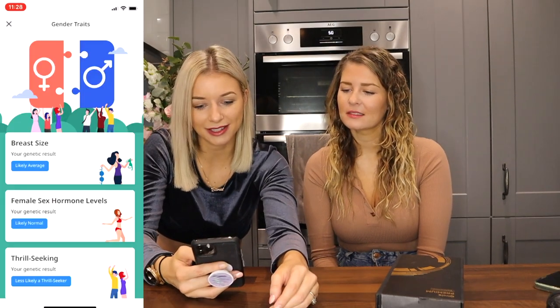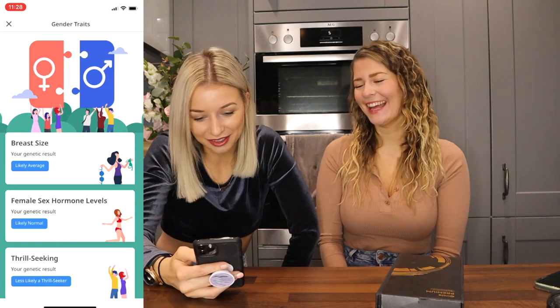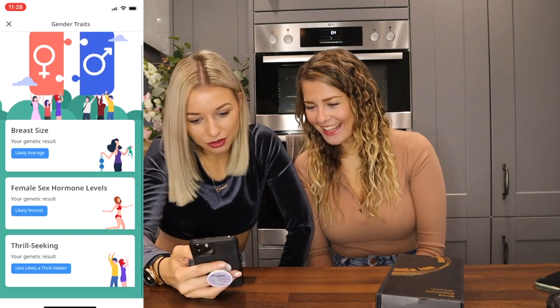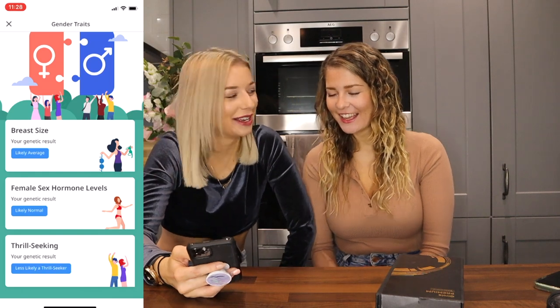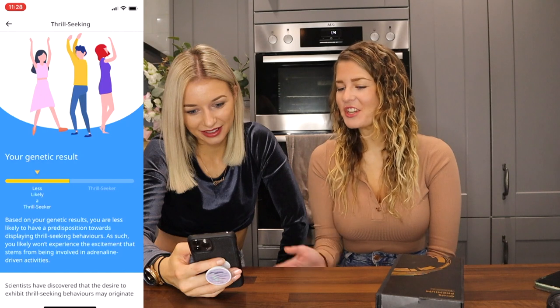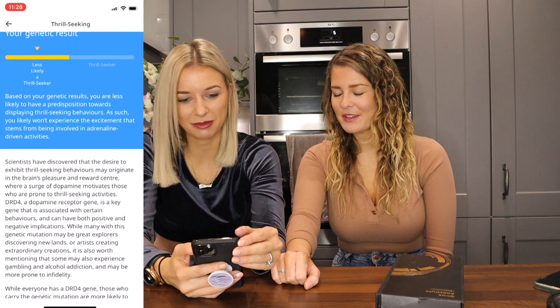Gender traits — breast size: likely average. Female sex hormone levels: likely normal. Thrill seeking: less likely a thrill seeker. Mine should be quite high I reckon — I'd say you're probably more of a thrill seeker, like going on rollercoasters and stuff.